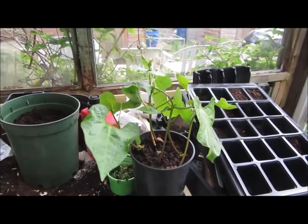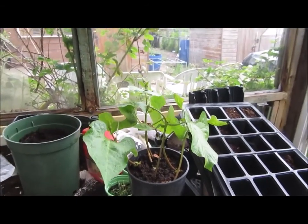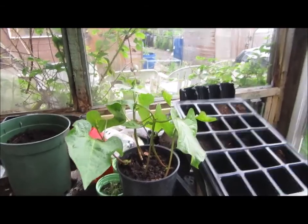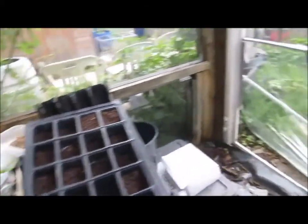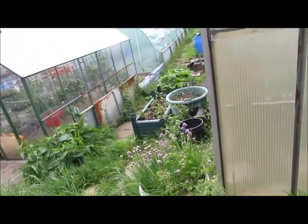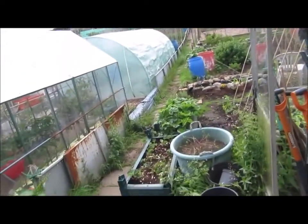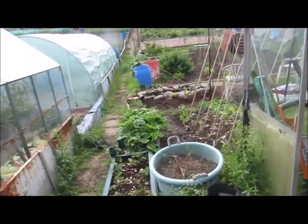These runner beans have actually germinated and I've got two, four, six plants there, which will be plenty for me. But I'm not going to put them in the ground just yet, because all the ones I have put in the ground have been decimated by slugs or snails or both.